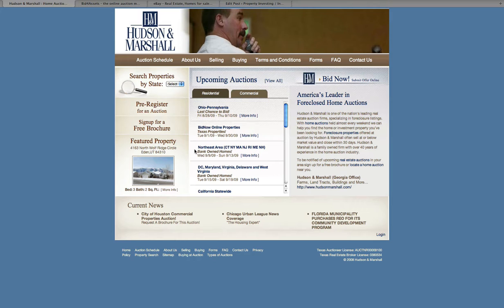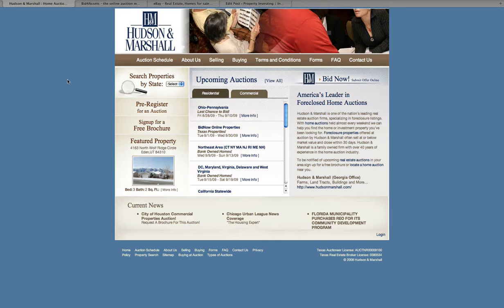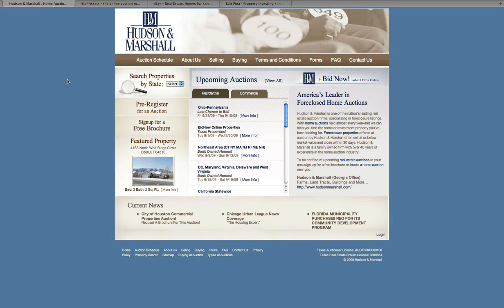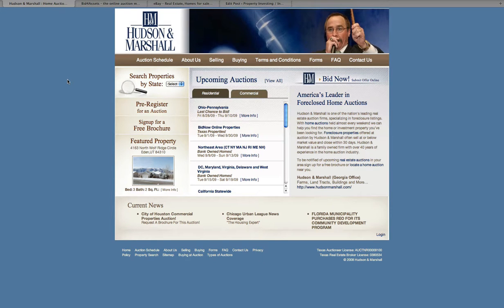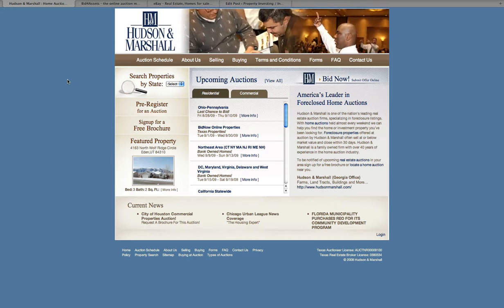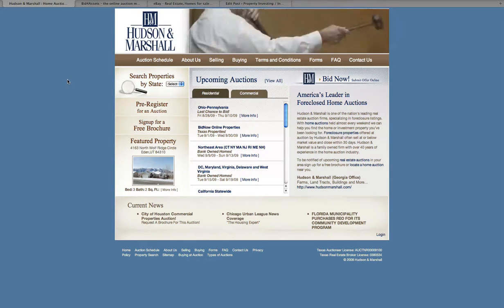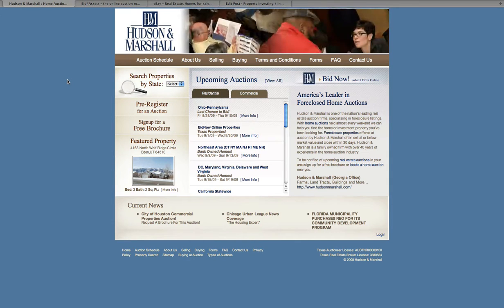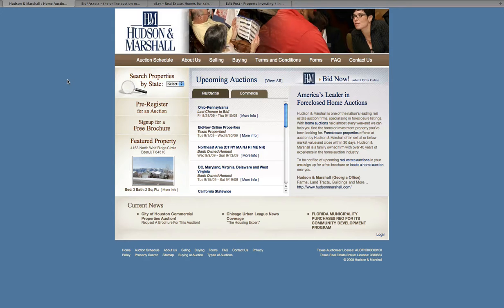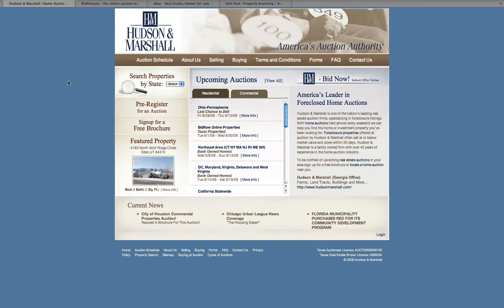The first one is Hudson and Marshall. They're probably the largest auction company in the country. This is their site — HudsonandMarshall.com. If you go to their site, you'll see there is a ton of resources. You can pick the state you want to be in. I happen to be in Arizona, so I'll go ahead and pick that. You've got residential and commercial that you can bid on. You can pick an area, and you're going to get all kinds of homes listed for you, and you can throw a bid in right now and move forward.